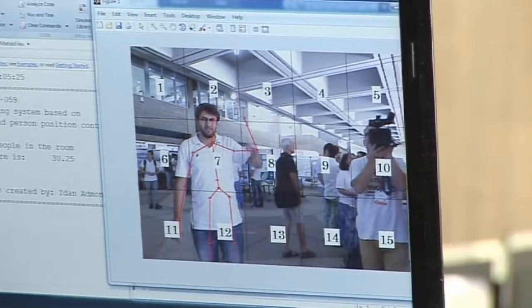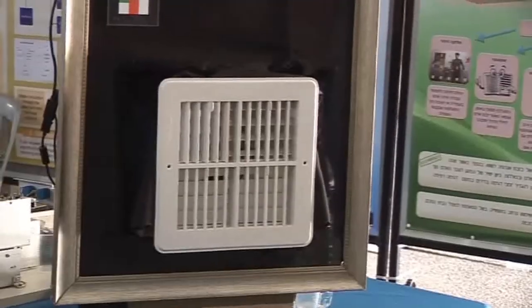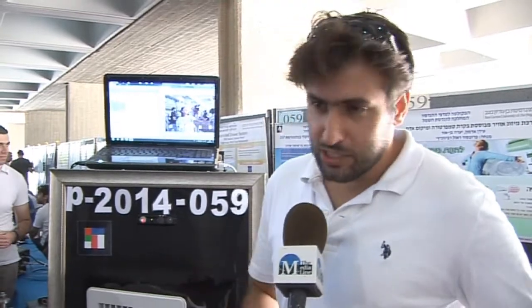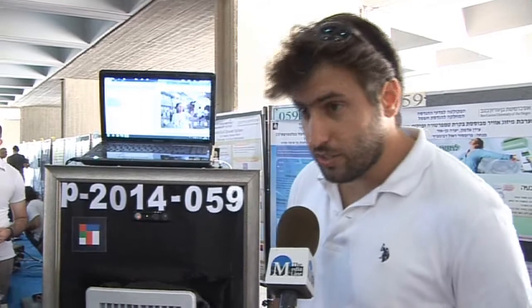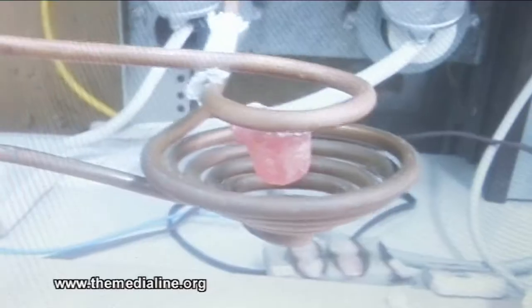There are also projects that have already attracted some interest from investors. The system identifies when someone comes into the room and starts the air conditioning. It follows the person as he moves around the room, and as soon as he leaves, the system turns itself off. If you get cold because the air conditioner is directly on you, you can raise your hand and the system will move the air a little to the right. The system also remembers your preferences and will adjust them automatically.